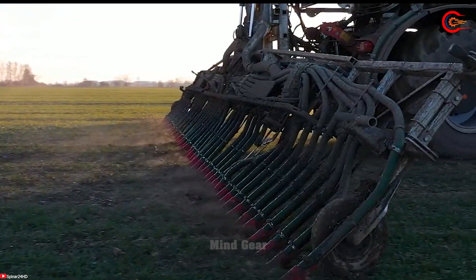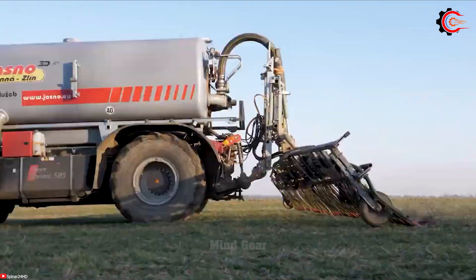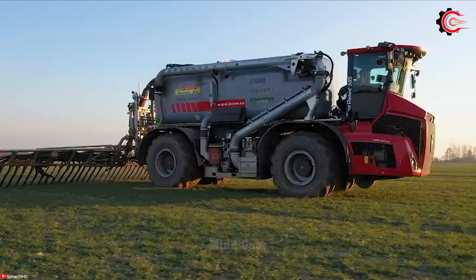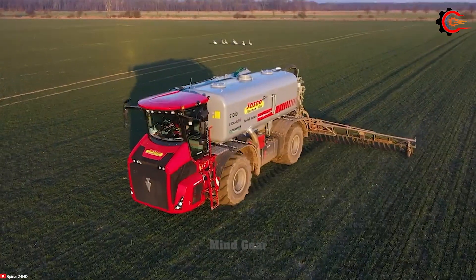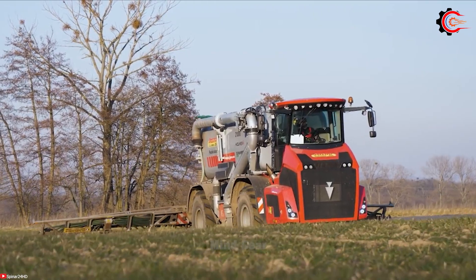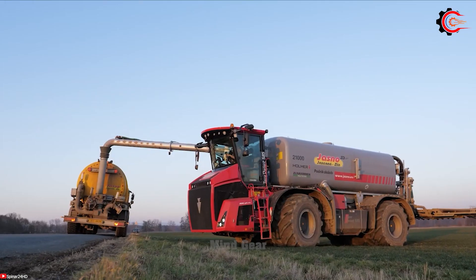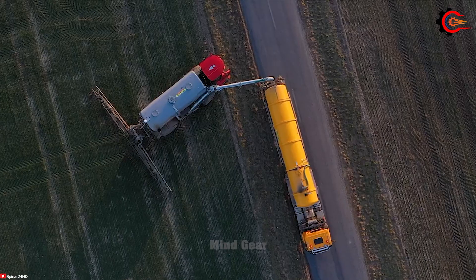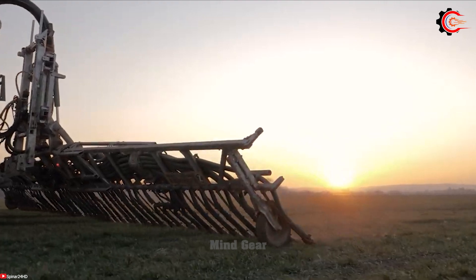The Zunhammer Glide Fix mounting system simplifies the attachment and detachment of the injector, saving valuable time and enhancing versatility. This perfect combination is a powerful, effective, and environmentally friendly solution that promises to increase productivity and profits, and helps plants absorb nutrients in the most effective way.